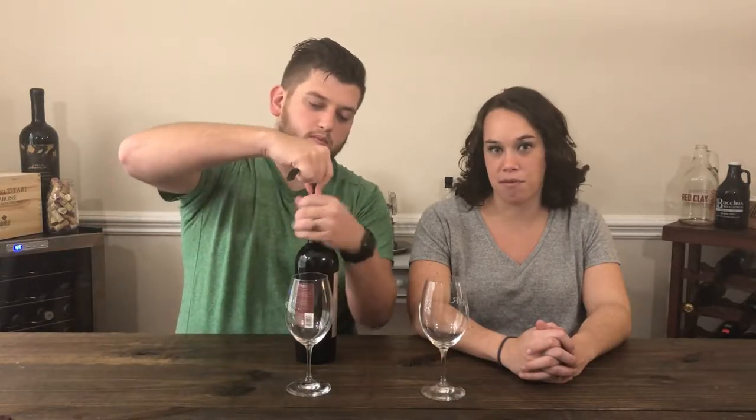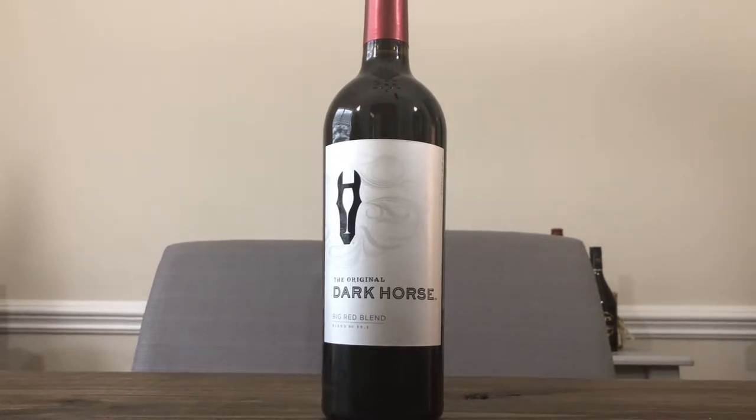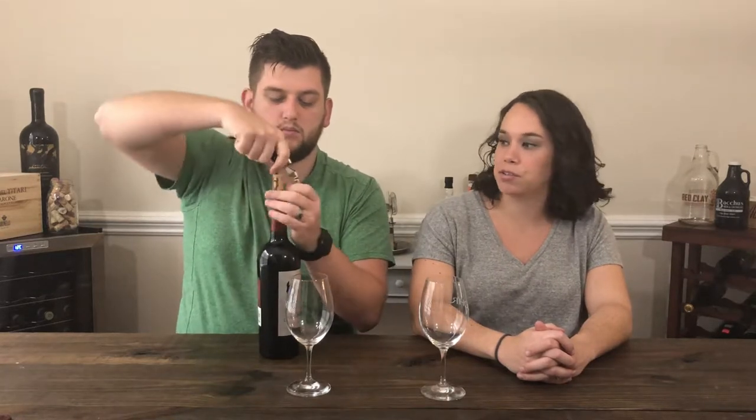This week on Value Wine we're taking a look at Dark Horse. Dark Horse is a red blend. It comes from Modesto, California. It's 13 and a half percent alcohol and hit right at our $10 mark for the Value Wine. We were able to pick it up at our local grocery store. There isn't much other information on the bottle, so we'll see how it is.